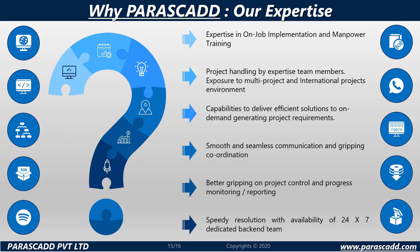To conclude, why Parascad? Parascad is proud of its expertise in on-job implementation and manpower training. All projects are handled by expert team members with exposure to multi-project and international project environments.